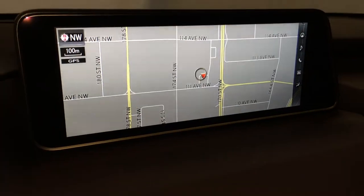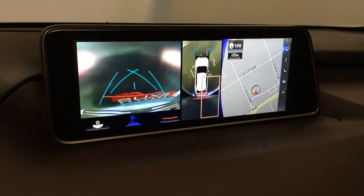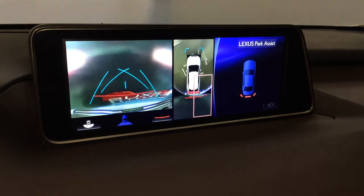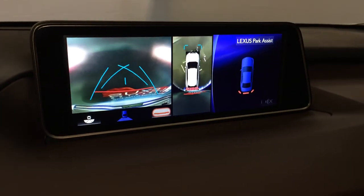12.3 inch display screen houses your voice activated navigation system as well as backup camera. You can select different grid lines, different views, and zoom in on whatever corner you want. Side mirrors auto tilt down in reverse.